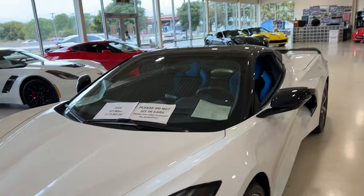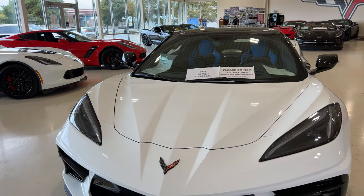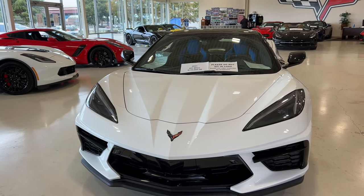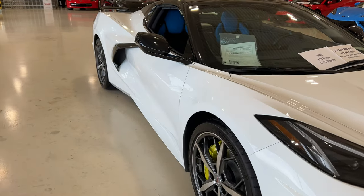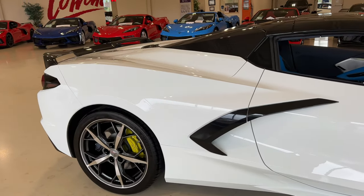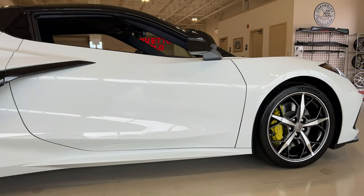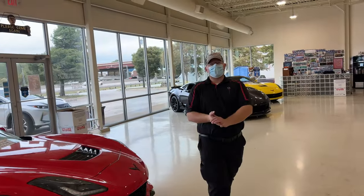We're here at Corvette World and we're going to start with my favorite car that's here today. It is a 2021 with only 303 miles, $119,995. This one is a 3LT, it is convertible, it has tension blue interior, it has the front end lift, the Z51, MagRide, and it even has carbon fiber interior. This thing is decked out. It has everything, and it is Arctic White with Accelerate Yellow brake calipers. This car is sweet.